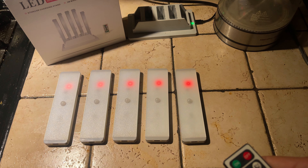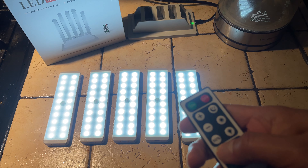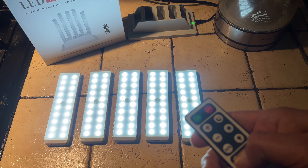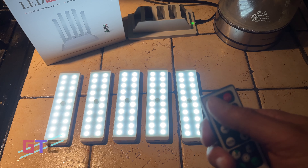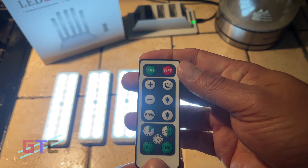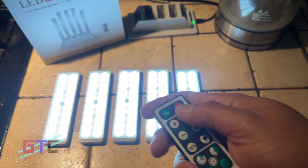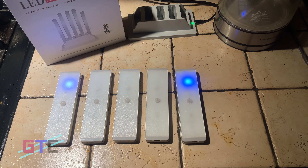These LED lights have wide application — ideal for the bedroom, closet, cabinet, workshop, garage, stairwell, hallway, storage room, and more. They come with a lifetime warranty and customer service at no cost. If there's no USB cable or magnet tape in the package, or any other issue, a free replacement will be sent. Better light, better life.